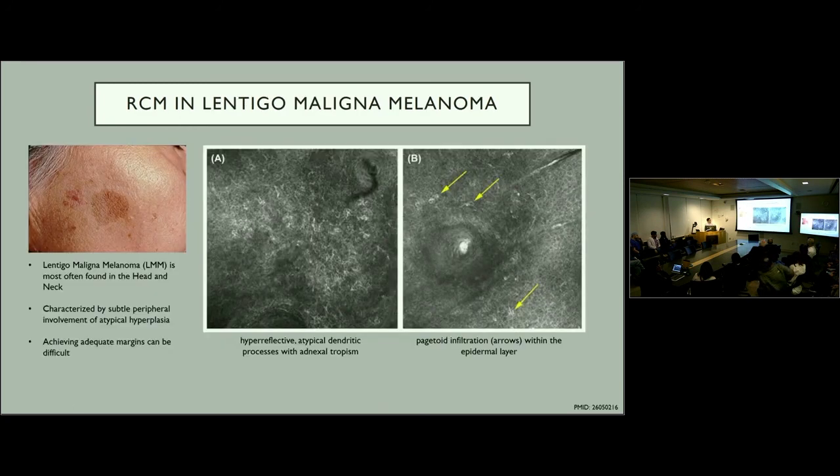Lentigo maligna melanoma is another potential example where RCM could be beneficial. It is most often found in the head and neck and can be a very subtle lesion to diagnose. Because there tend to be irregular borders, achieving adequate margins can be difficult. Using RCM, you can identify irregular hyperreflective dendritic processes. This has been used to mark out margins in order to help minimize the amount of normal tissue that needs to be resected.